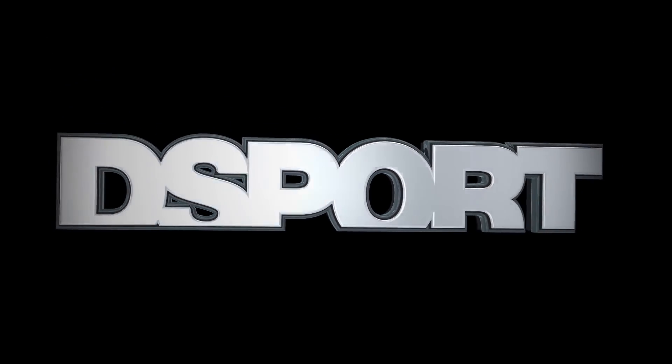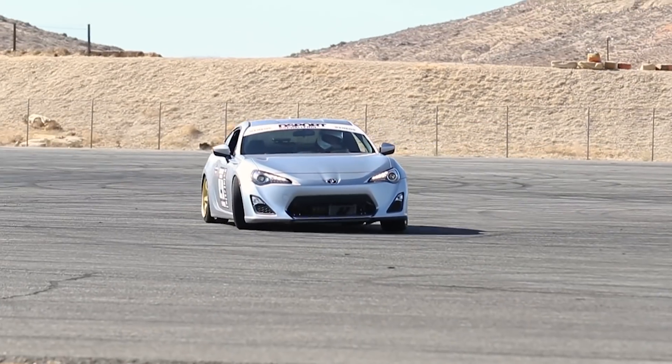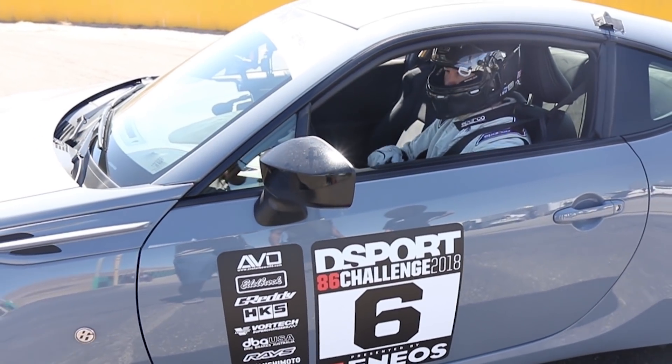The Scion FR-S, Subaru BRZ, or Toyota 86 — call it what you like, this front-engine rear-wheel drive platform provides an affordable means to a fun, entry-level sports car.